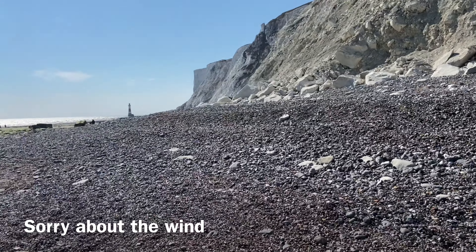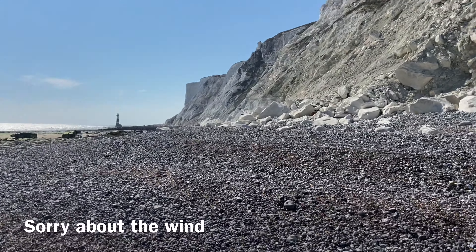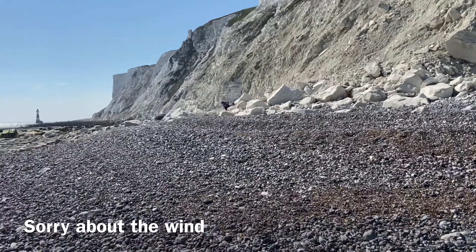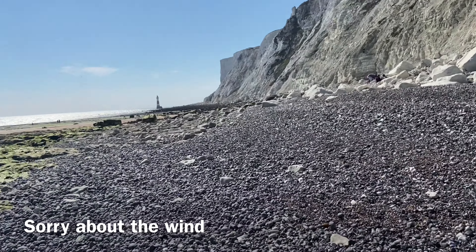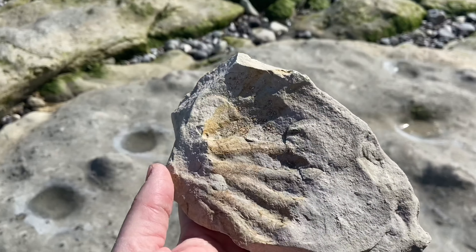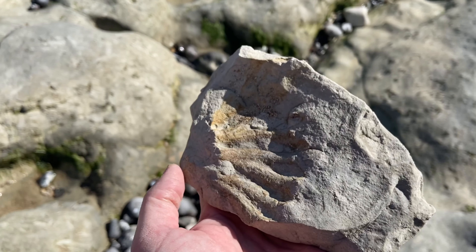We've walked all the way over here from that path and we're going this way. You know when to go left because there's a bench just up here. So there's a bench and you need to turn left — we'll just get over the top and show you. And there's our path down there. So we'll see you at the entrance to Cow Gap. That's it — Cow Gap.